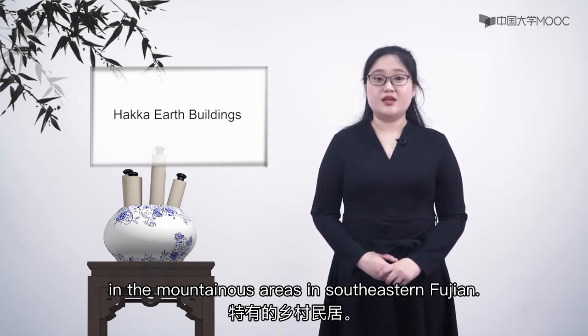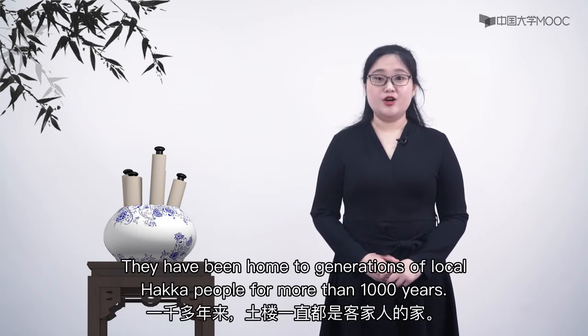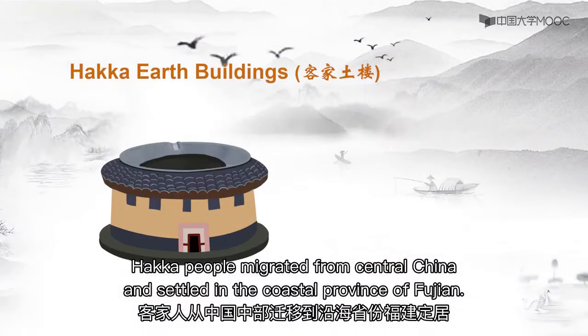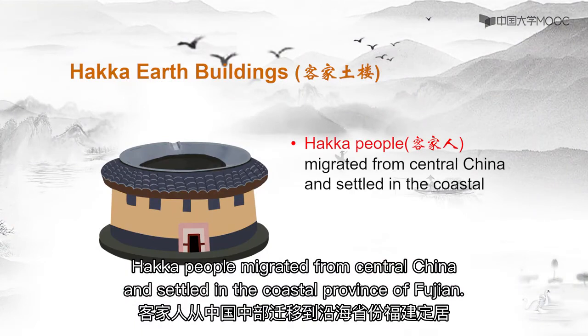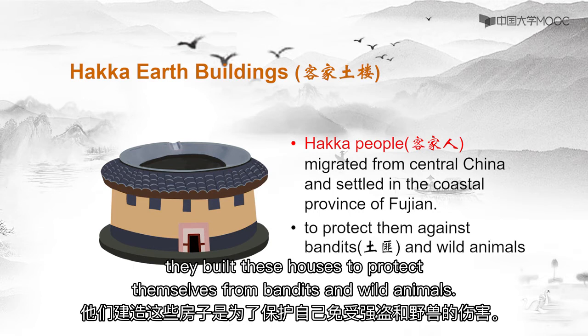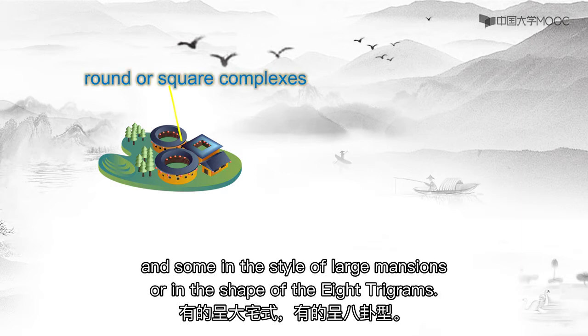The second southern building type is the Tulou earth buildings, located in southeastern Fujian. They are mysterious to people at home and abroad, and have been home to generations of local Hakka people for more than one thousand years. The history of these earth buildings dates back to the Tang dynasty. Hakka people migrated from central China and settled in the coastal province of Fujian. Since Hakka people traditionally lived in the mountains, they built these houses to protect themselves from bandits and wild animals. The overall building complexes are round or square, and some are in the style of large dimensions or in the shape of the eight trigrams.